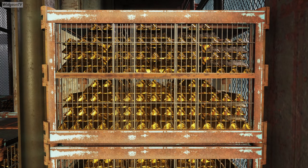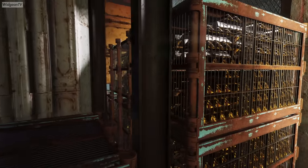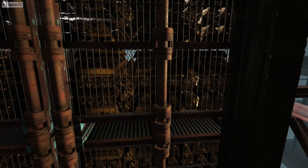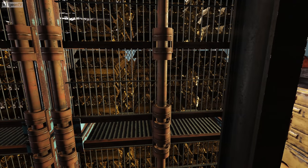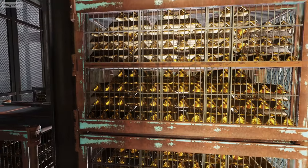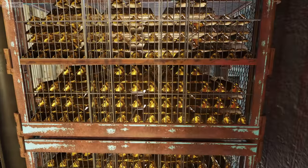Each one of these gold storage crates is split in half identically on the top and bottom. There are 311 bars per half — 155 horizontally and 156 vertically, depending on how you look at it — which makes 622 bars per crate.